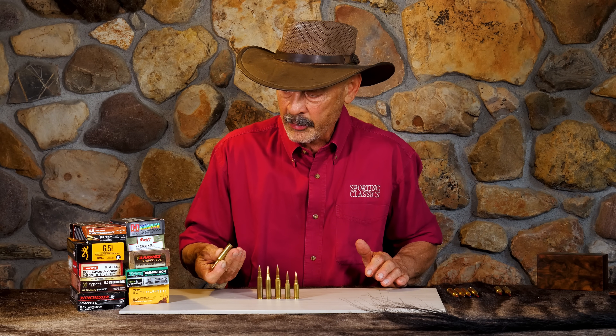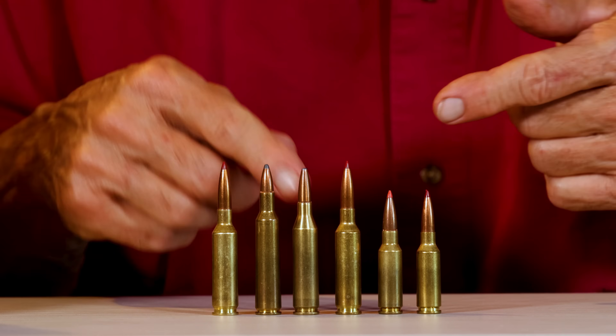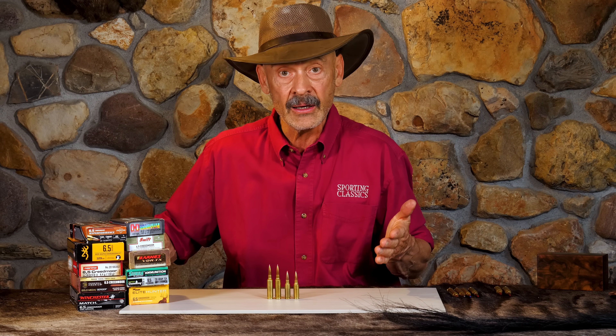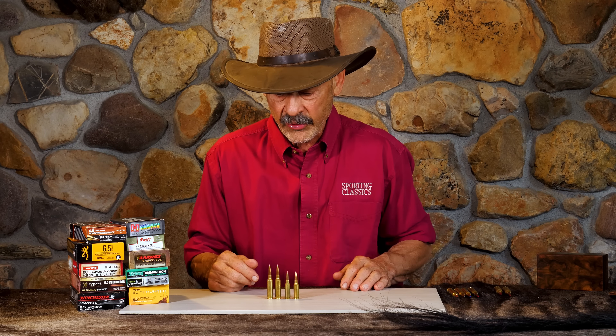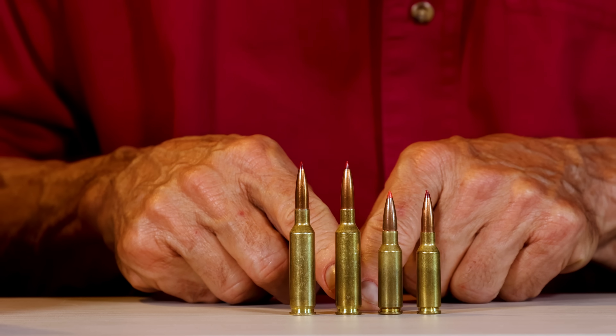Then there's something new in the 6mm field — the 6mm Creedmoor, which is your 6.5 Creedmoor necked down to 6 millimeter. Guys are liking that for hunting for the same reasons: light recoil, flatter shooting, less wind deflection — all the wonderful things. And it's taking away market share from the 6.5 Creedmoor in the hunting fields.